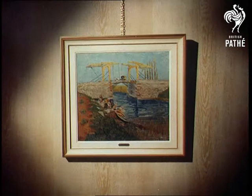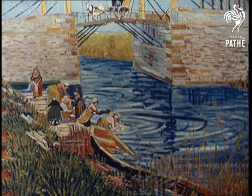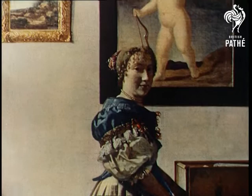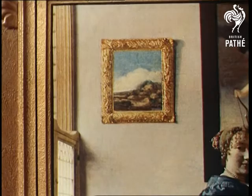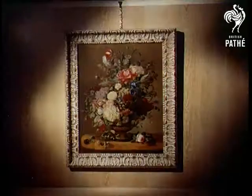The Table by Toulouse-Lautrec. Degas' The Class. The Longloire Bridge by Van Gogh. Vermeer's Woman of the Virginal with all its detail. The Flower Piece by Weiss. Paintings, hundreds of them, whose colour and beauty once brightened only the walls of mansions and art galleries, which can now enrich all our homes.